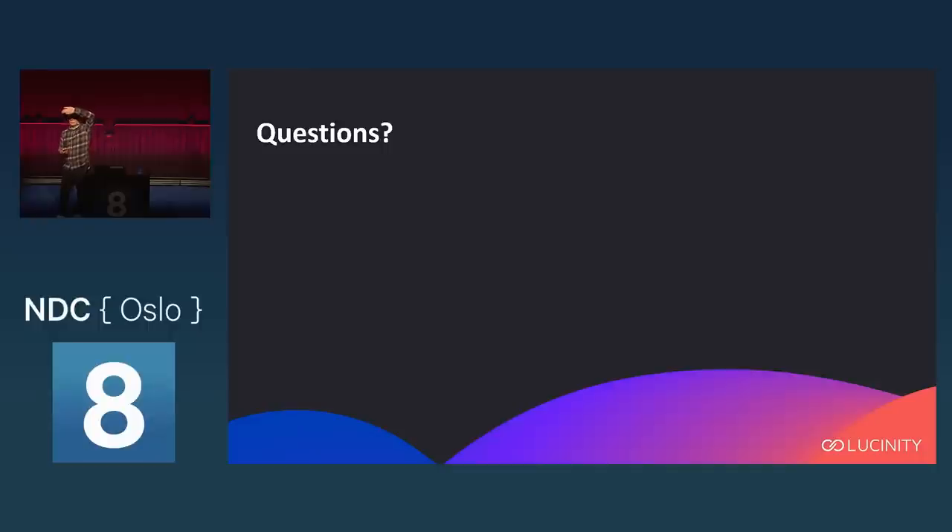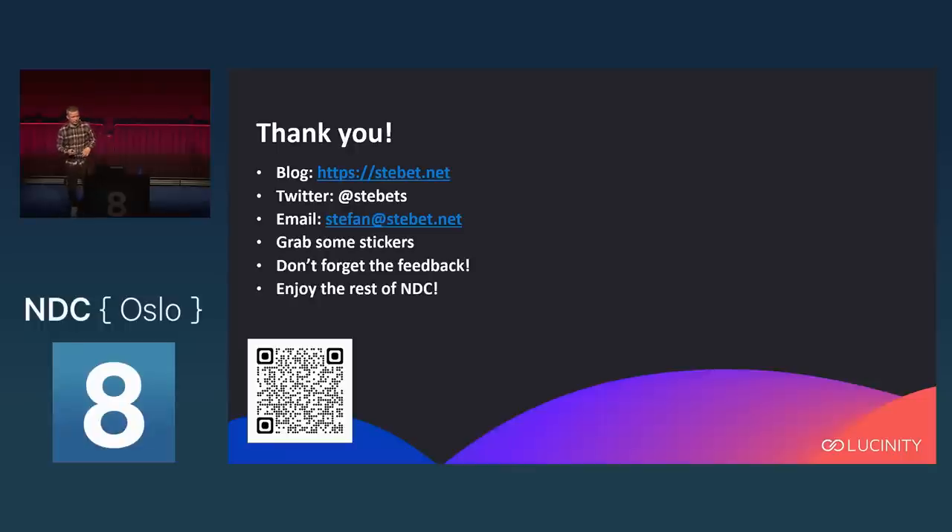Thank you very much. You can find my blog and reach me on Twitter or email if you have more questions. There are Have I Been Pwned stickers up front — feel free to grab one. Don't forget to leave feedback on your way out, and enjoy the rest of NDC.